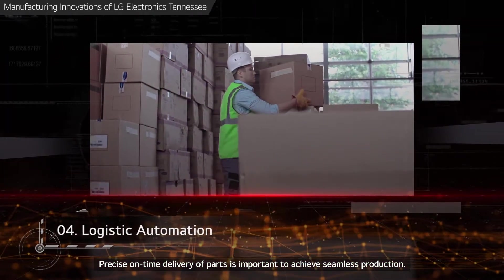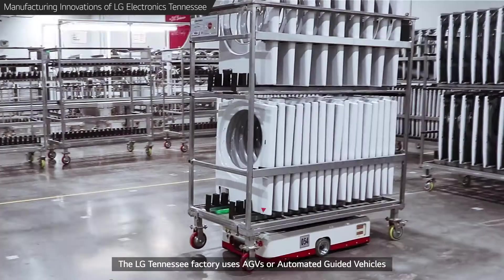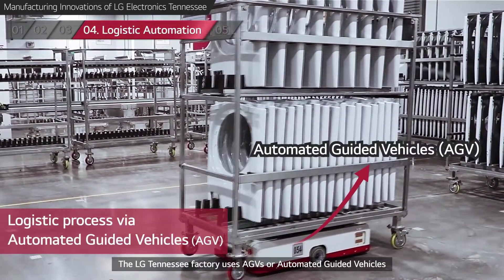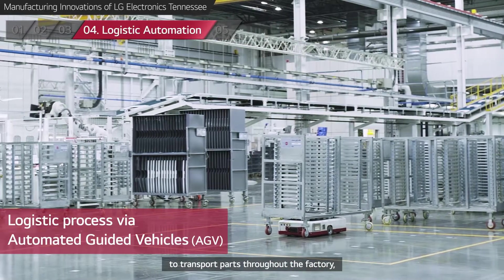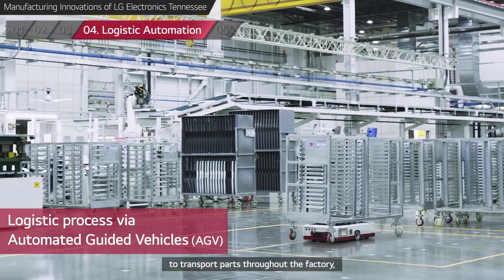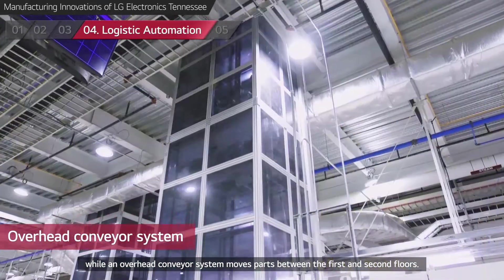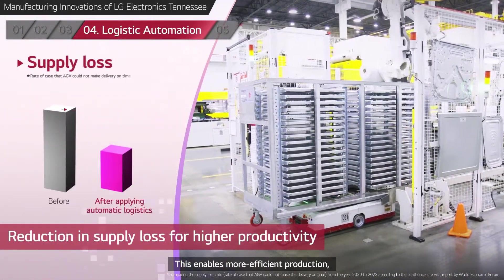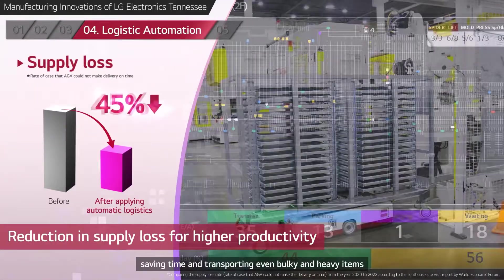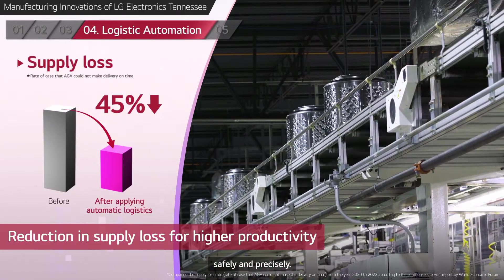Precise, on-time delivery of parts is important to achieve seamless production. The LG Tennessee factory uses AGVs, or Automated Guided Vehicles, to transport parts throughout the factory, while an overhead conveyor system moves parts between the first and second floors. This enables more efficient production, saving time and transporting even bulky and heavy items safely and precisely.